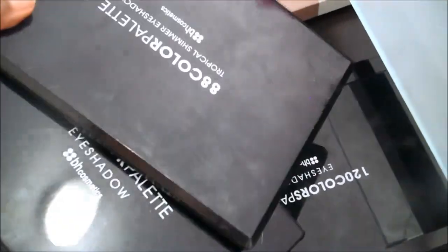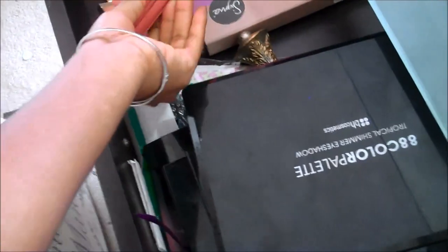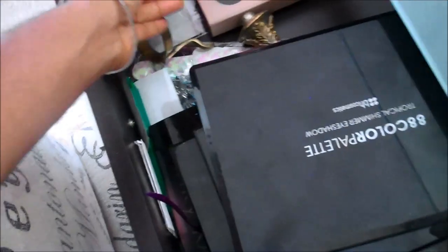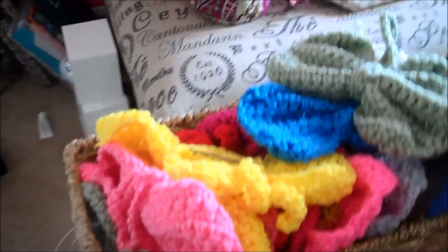On this side of the desk I have a bunch of makeup. I've got all of these makeup palettes — those are from Mary Kay. I have a bunch of makeup palettes from BH Cosmetics, and then I also have some makeup palettes from Sigma, though I don't use those very often because I really don't like how the eyeshadows look.